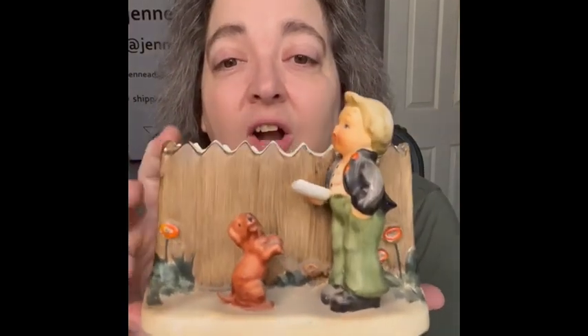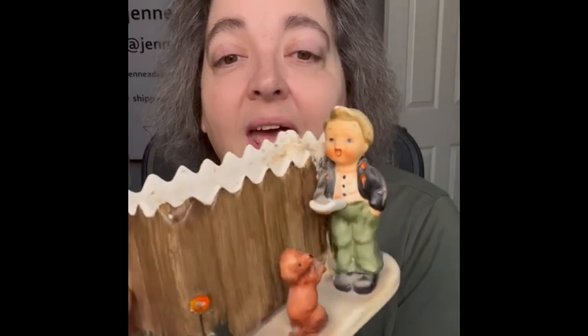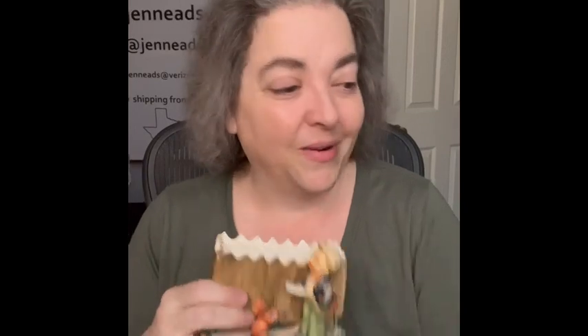I do have this planter called 'The Singer.' I'm assuming this is Hummel — it looks Hummel-esque. I love the little boy and the little dog together. On the bottom it says 'The Singer' and has a number SH721. I'm bringing that.